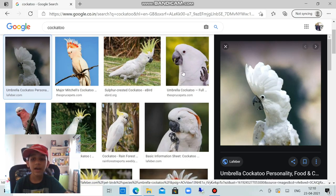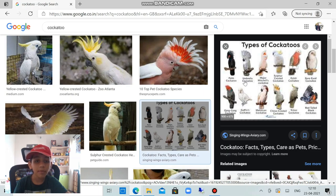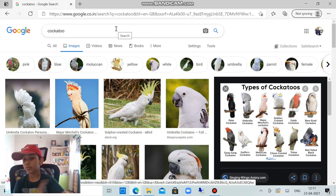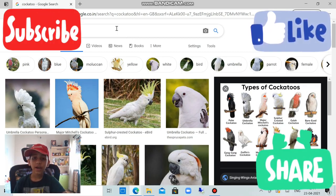The Major Mitchell's cockatoo and sulphur-crested cockatoo are also types. There are many kinds: palm cockatoo, umbrella cockatoo, Major Mitchell's cockatoo, sulphur-crested cockatoo, Galah cockatoo, bare-eyed cockatoo, gang-gang cockatoo, Goffin's cockatoo, Moluccan cockatoo, Triton cockatoo, and red-tailed black cockatoo. That's it for today — like, subscribe, and share! Hope to see you guys soon!